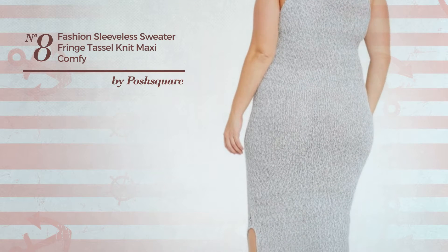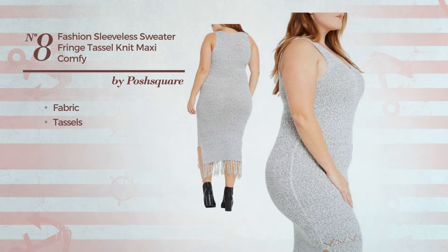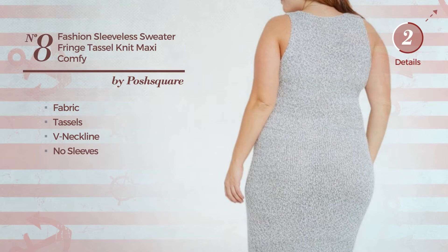Number eight: a maxi length dress featuring a contrast style, made of cozy fabric and styled with tassels. This dress includes a V-neckline and no sleeves. Available in this color.